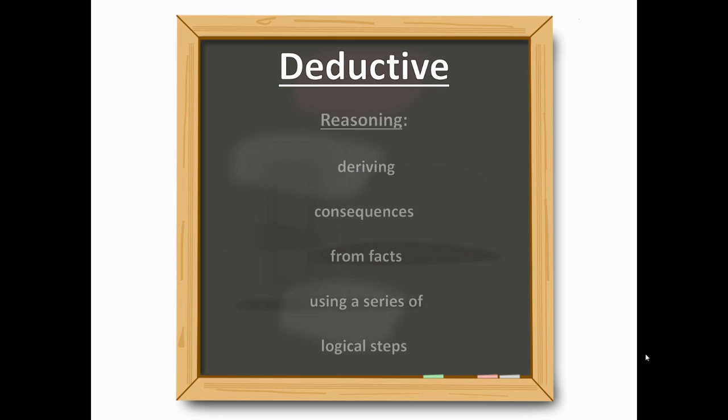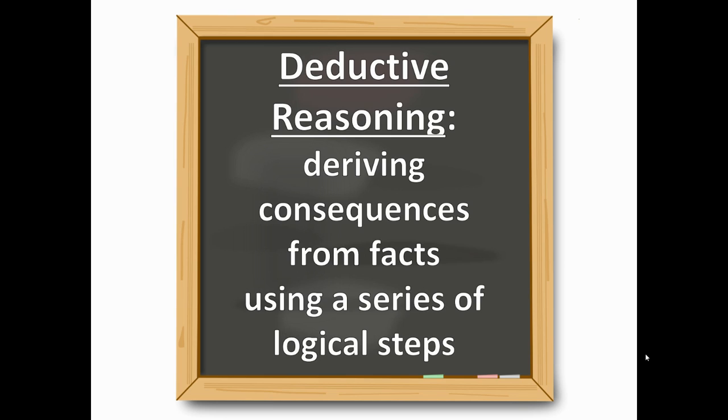Now for deductive reasoning by definition — make sure you pause the video if you need to get down this definition. Deductive reasoning is deriving consequences from facts using a series of logical steps. In other words, it's a logical method of piecing together a bunch of random information in a way that makes it possible to draw a conclusion, which is ultimately the goal of a forensic investigator.